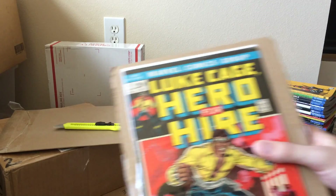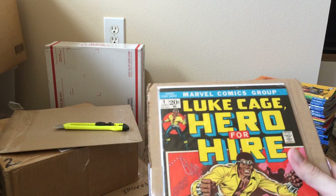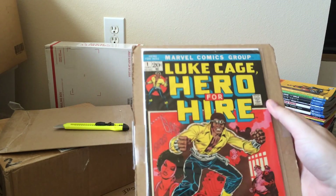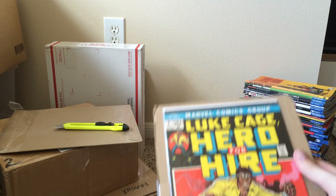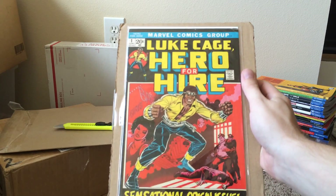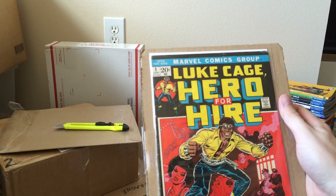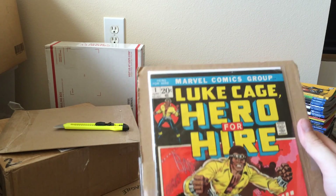I think this is the first copy of Luke Cage, Hero for Hire, number one I've ever had, which later becomes the Power Man and Iron Fist series. They've got a Netflix show, Luke Cage, coming out later this year, so hopefully this book will go up in value. I hadn't owned a copy and I've been looking for one, so I decided to pick up a nice mid-grade one. Happy to have this one.